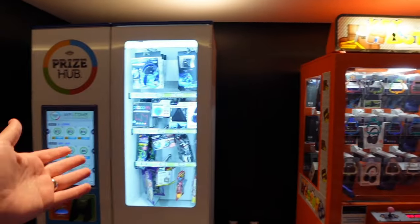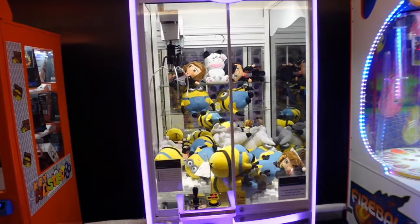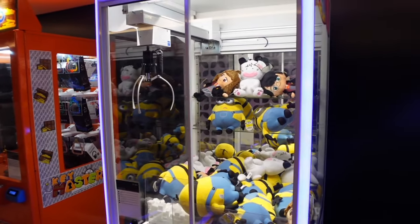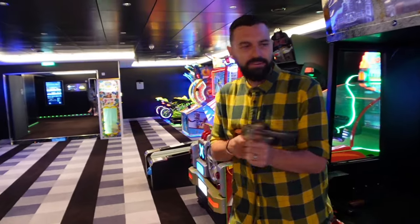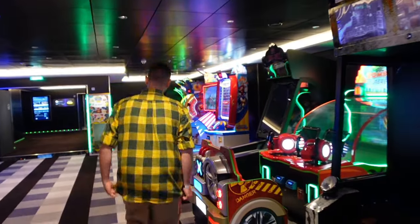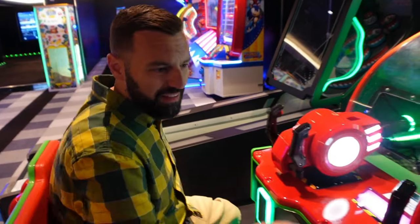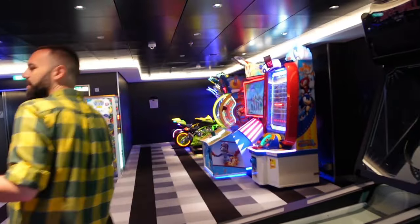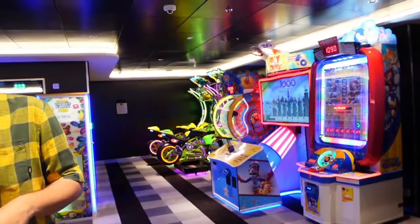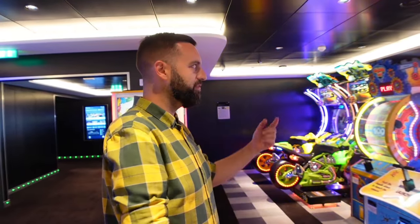They've got a couple of teddy grab-and-go machines and other pay-to-play games at about £2.50 a go — quite expensive compared to normal arcades back home. Soon adds up if you've got kids wanting another go. If you've got a Fun Pass, these come off your Fun Pass credit, or you can use your normal card. Just silly little things to break up the day a bit.